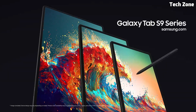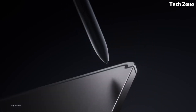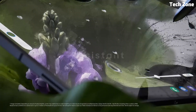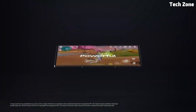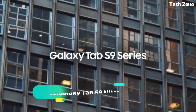With its sleek and slim design, the Galaxy Tab S9 is both stylish and portable, making it easy to take with you wherever you go. Whether you're working on documents, sketching ideas with the S Pen stylus, or enjoying multimedia content, the Galaxy Tab S9 offers the performance and versatility you need to stay productive and entertained. Experience the future of tablet technology with the Samsung Galaxy Tab S9.